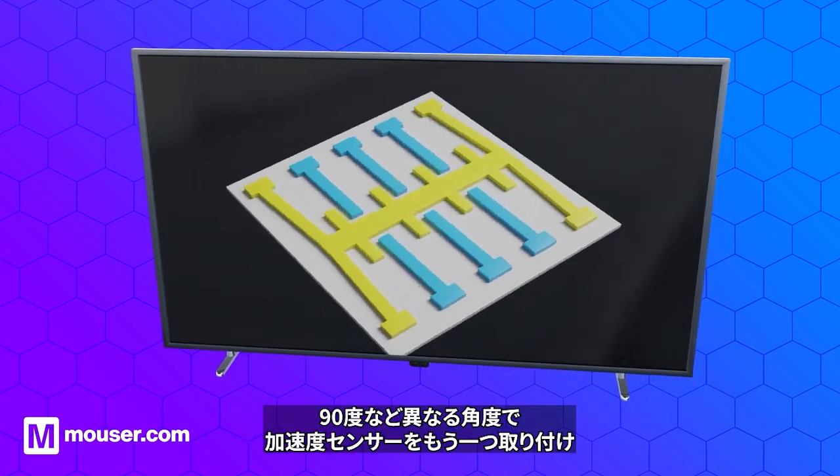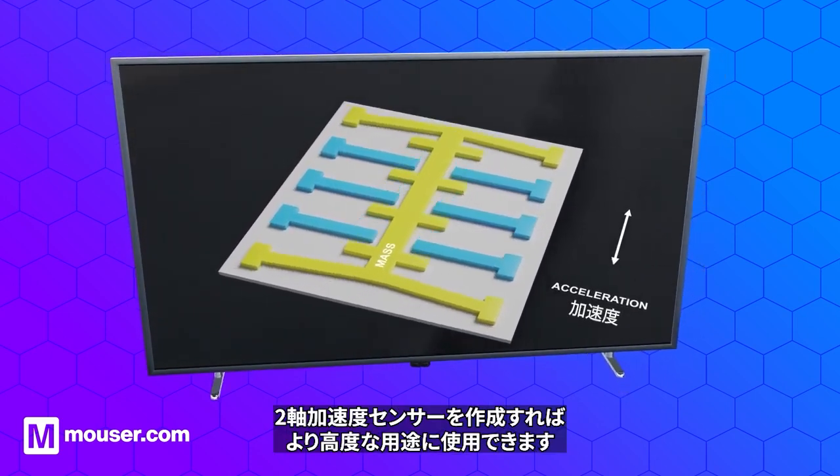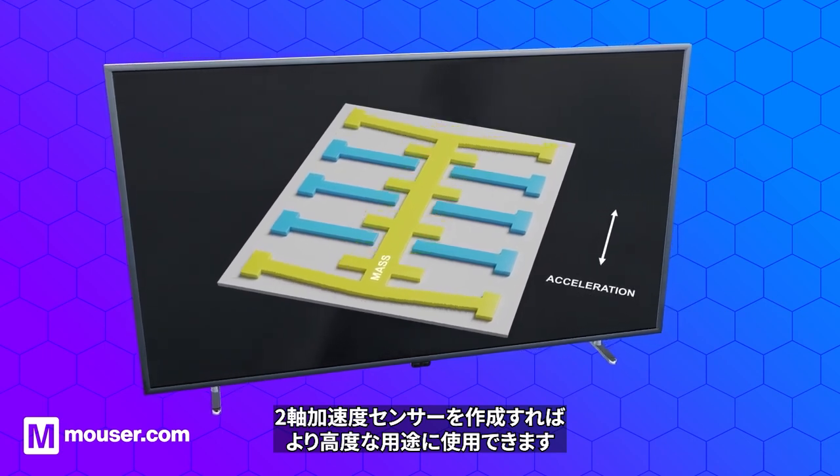A second accelerometer can be mounted at a different angle, such as 90 degrees, to create a two-axis accelerometer for more advanced applications.